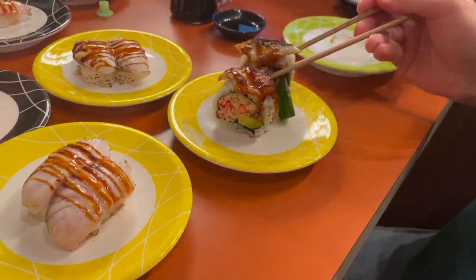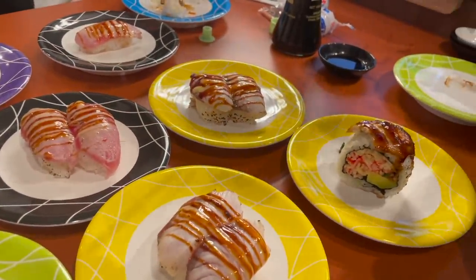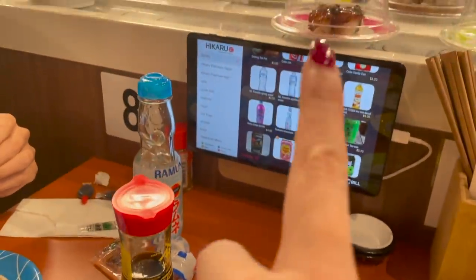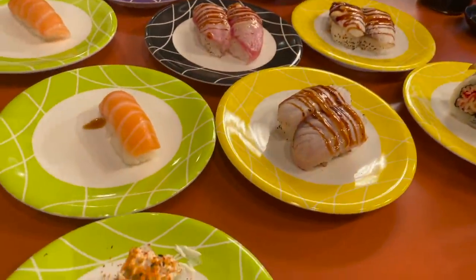I recommend ordering from the app so you get it fresh. They've got ones going around on the belt, but we like to order fresh.